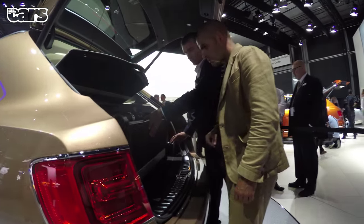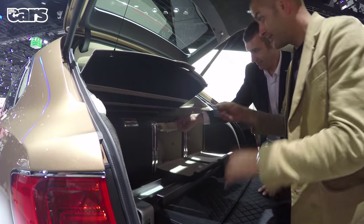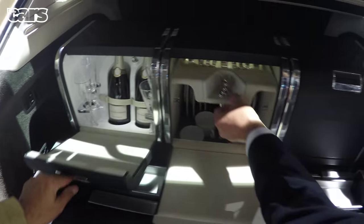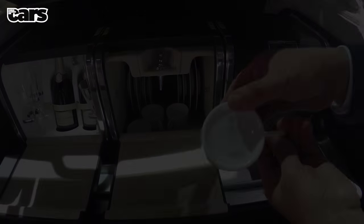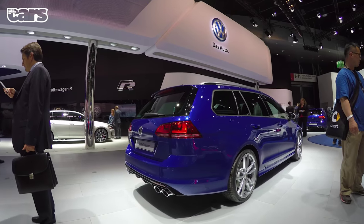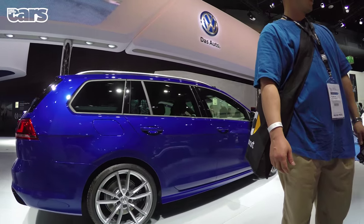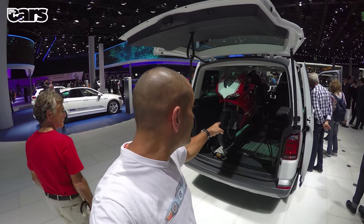The Bentley Bentayga is both huge and brash. The attention to detail is staggering, and the order books are already full for a year. It also has an excellent picnic hamper. Over at VW, I couldn't stop looking at the Golf R Estate — I know it's not that new — or this. For reasons I hope you'll understand, I need this setup.